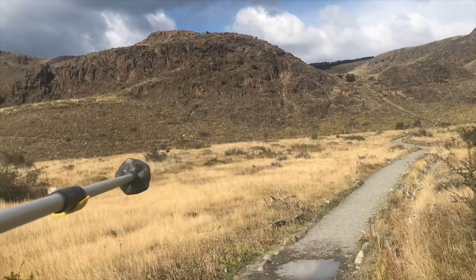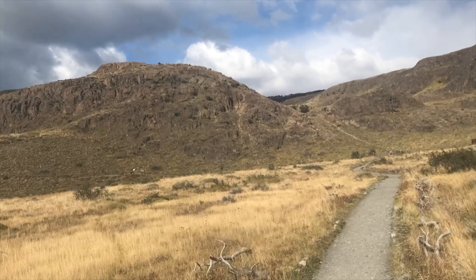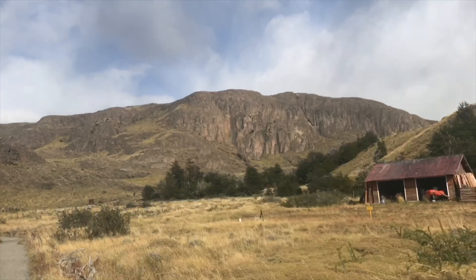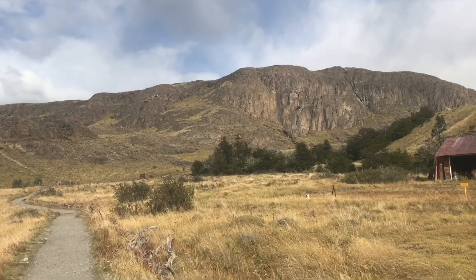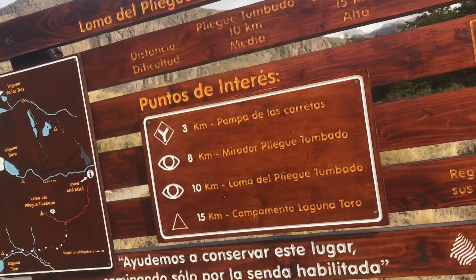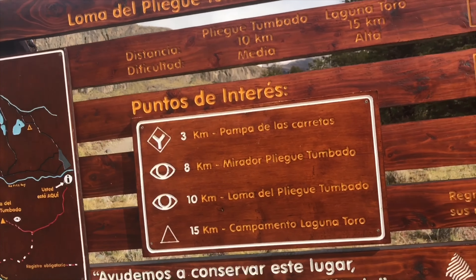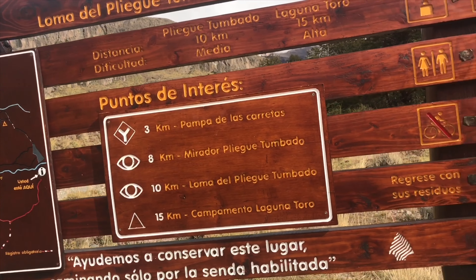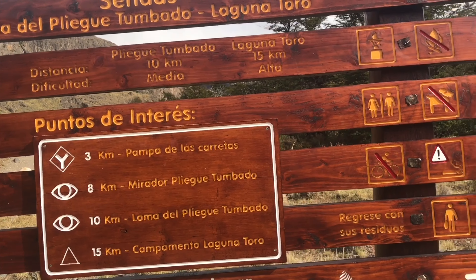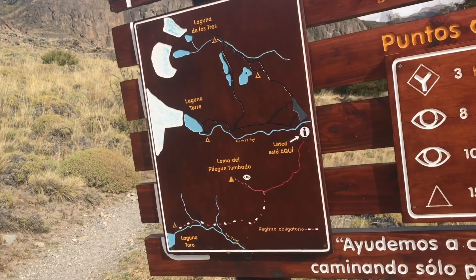This path on the left goes to Mirador de los Condores and Mirador de las Aguilas, but we're gonna keep on the right with 10 km to Loma del Pliegue Tumbado. This is the same map table I showed on our first day here. After 3 km we get to the crossroad that goes to Laguna Toro, keeping right. After 8 km we arrive at Mirador del Pliegue Tumbado, and after 10 km we reach the hill itself.